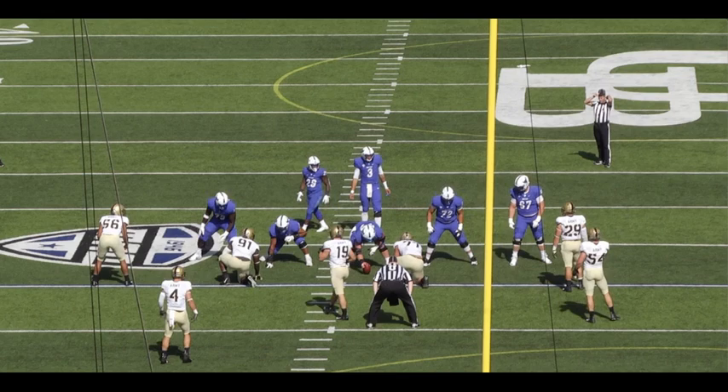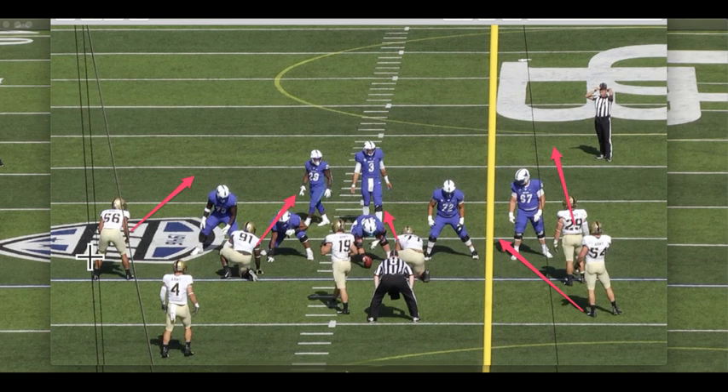Pay close attention to 91 and 77 here. Bateman often asks his bigs to two-gap — to be responsible for more than one gap — but that's not actually the case on this play. Here they're each responsible for one gap. In this particular front, you've got one player responsible for the B-gap, another for the frontside A-gap against any sort of zone run, then B-gap as well, and then C-gap out here.